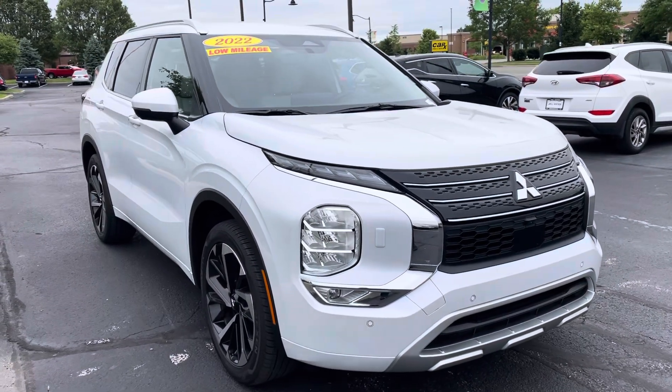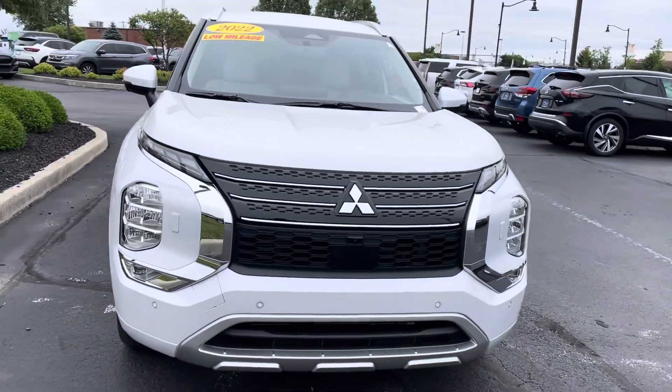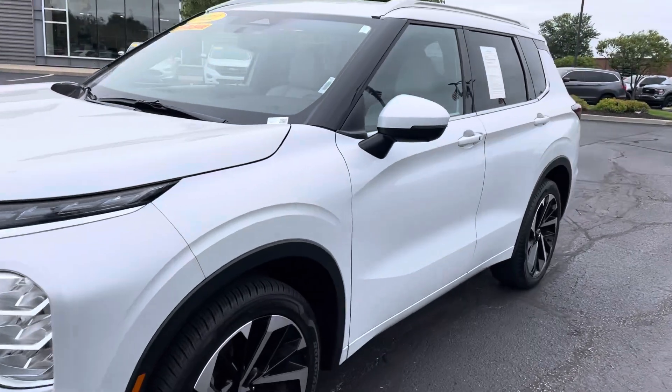Hi, Esteban. This is JB with Bill Estes Ford. This is the 2022 Mitsubishi Outlander that you had checked out online over the weekend. 6,000 miles on it, so extremely low miles.